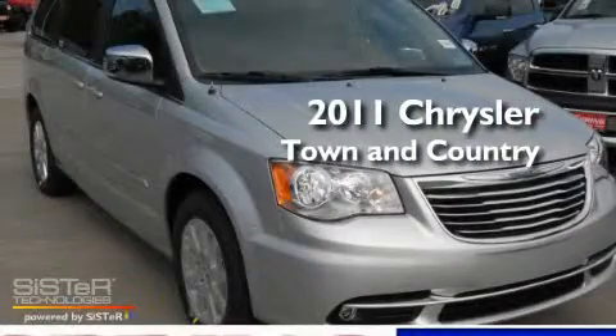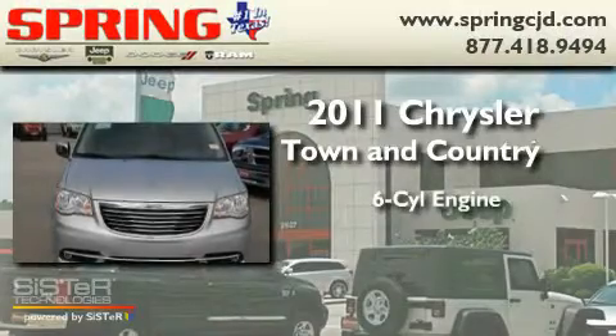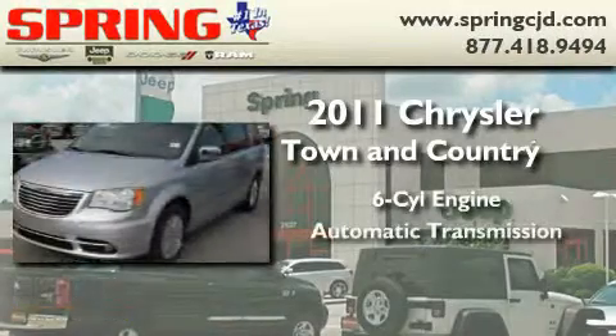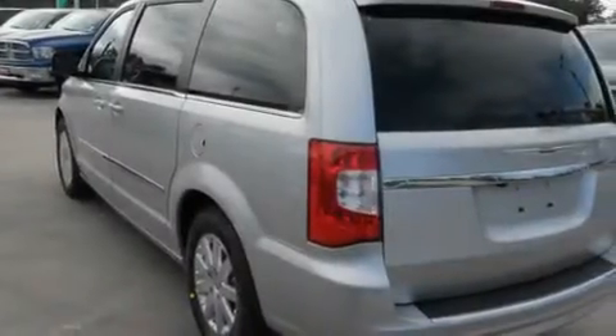This is a brand new 2011 Chrysler Town & Country. It features a six-cylinder engine and an automatic transmission. Its top features include an auto-dimming rearview mirror and much more.